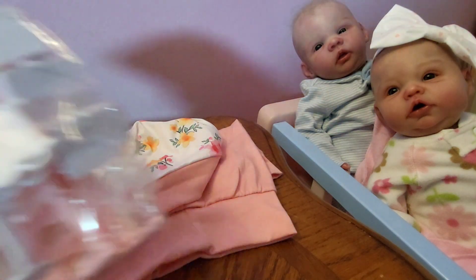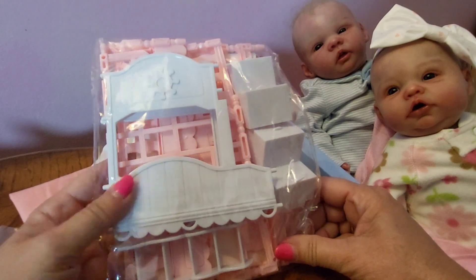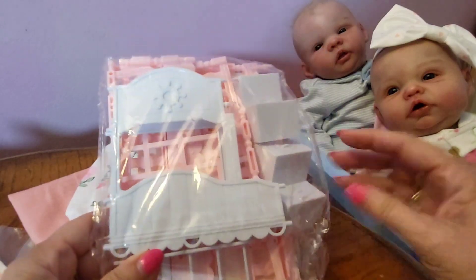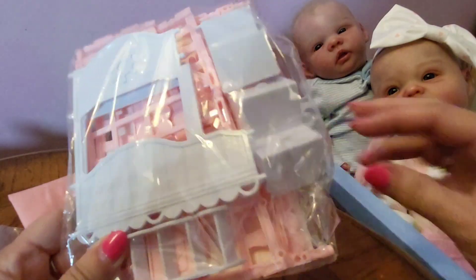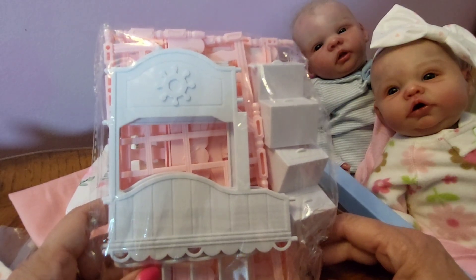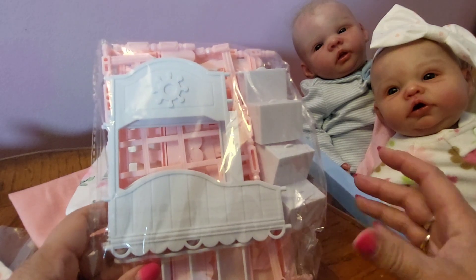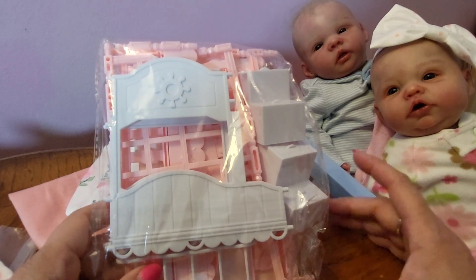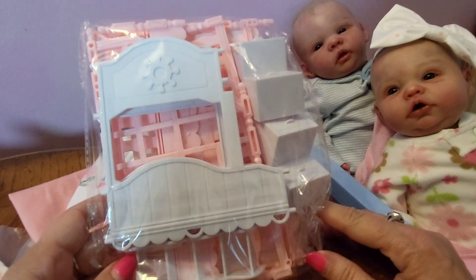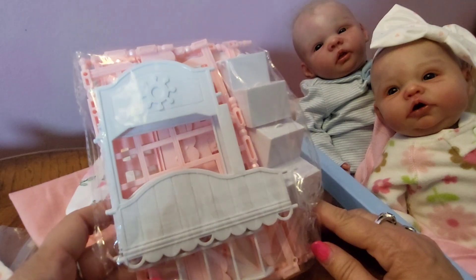I also ordered this. Now this is a little doll bunk bed. You can't really see the back, but it's got the little — I think these are the steps going up to it. It's a double bunk bed. I figured this would be good for the silicone mini babies to put them in. I just thought it was really cute. I'll probably show this at the end of the video when it's put together.